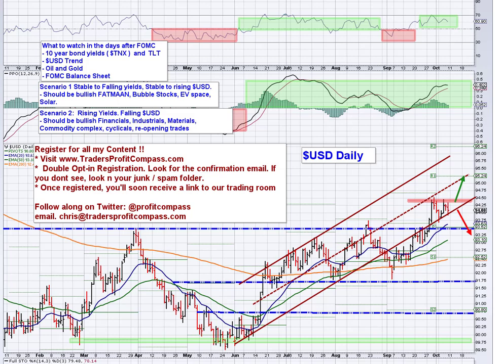Good morning traders. Chris Buss here with Trader's Profit Compass with your morning look at markets for Monday, October 11th. Happy Columbus Day to y'all, or happy Indigenous Peoples Day if you prefer.